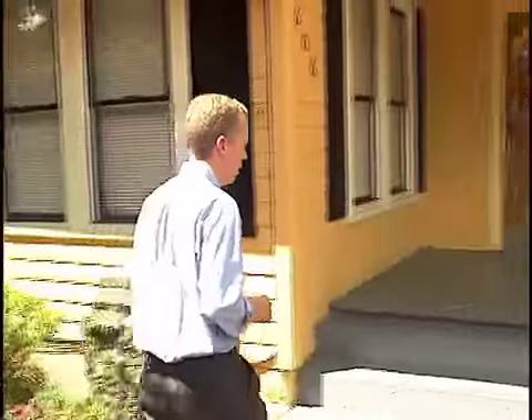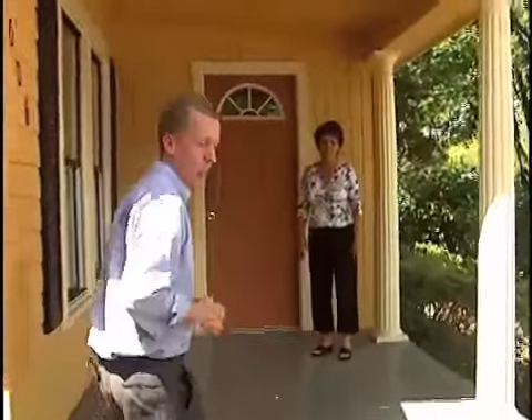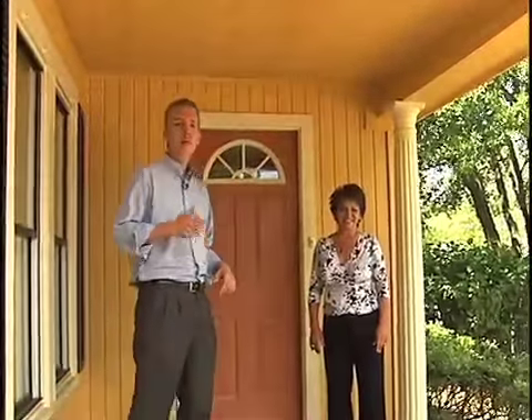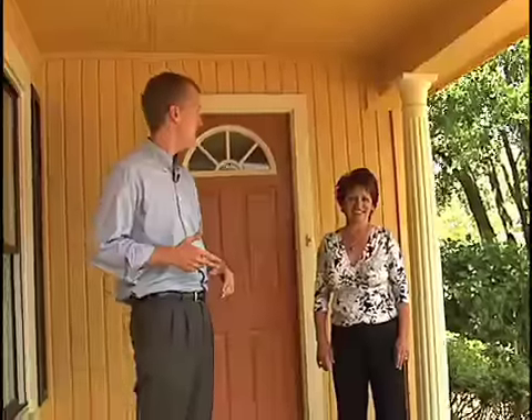We've got a fantastic front porch bungalow style home here in College Park. A lot of curb appeal, mature landscaping — looks great from out front but needs some help inside. I've asked Peggy Garnett with All The Right Stuff Furniture, my staging specialist, to take a look and see if she can help us out.